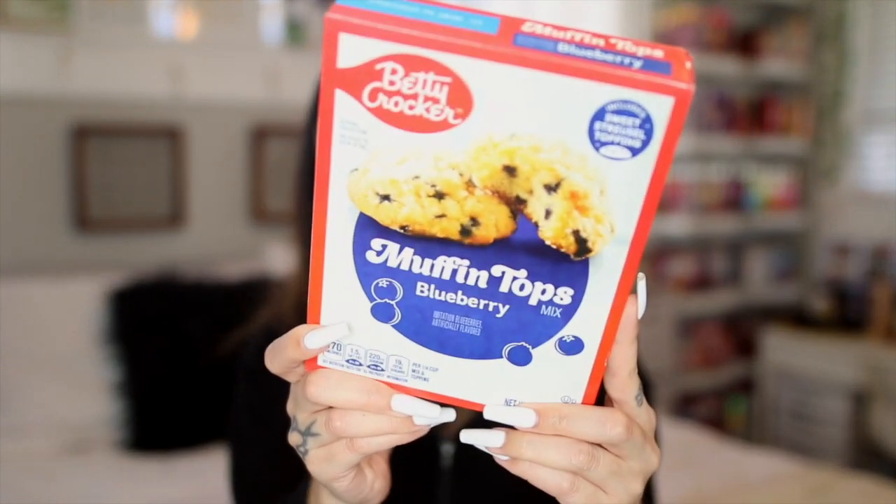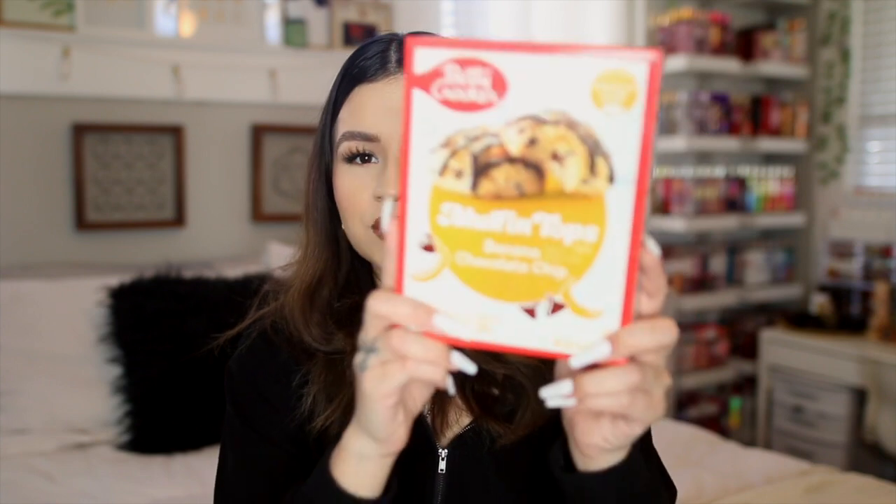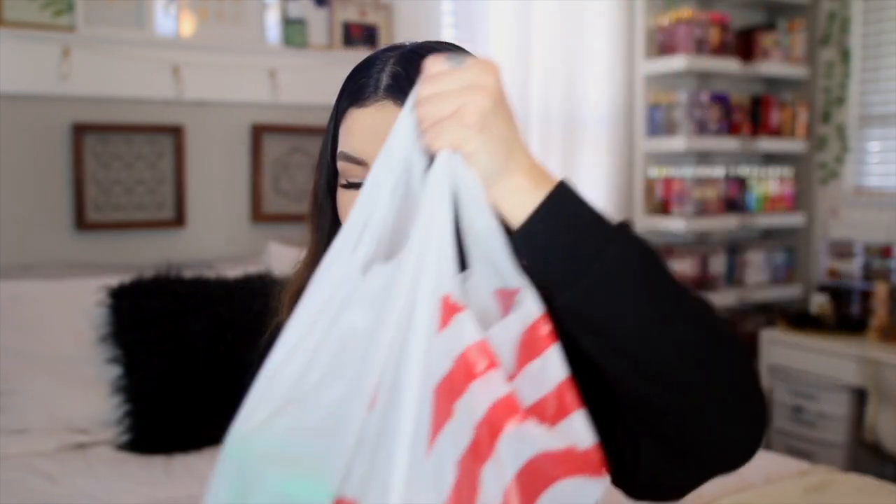A couple other random things from Walmart — not body care at all, but I picked up Betty Crocker muffin top mixes. My boyfriend and I literally ate the blueberry ones within the first night or two — they basically taste like a blueberry muffin cookie. I also grabbed the banana chocolate chip one, which has a little chocolate drizzle on top. I love banana bread and banana nut muffins, so I'm really excited to bake those.